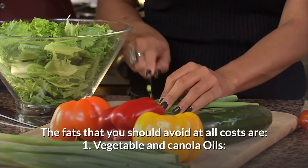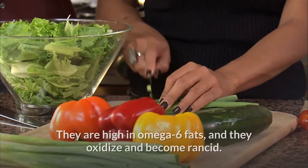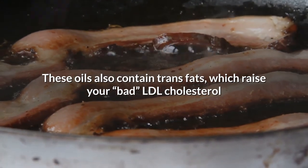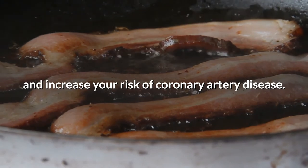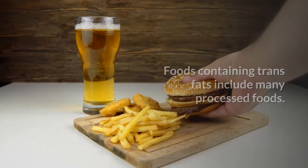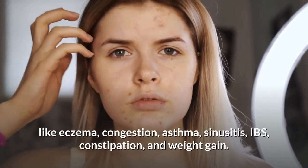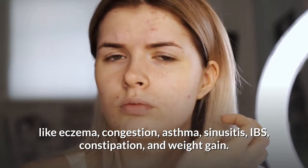The fats you should avoid at all costs are: first, vegetable and canola oils — they are high in omega-6 fats, they oxidize and become rancid, and they contain trans fats which raise your bad LDL cholesterol and increase your risk of coronary artery disease. Many processed foods contain trans fats. Second, dairy — this food group is thought to cause inflammation, acne, allergies, skin conditions like eczema, congestion, asthma, sinusitis, IBS, constipation, and weight gain.